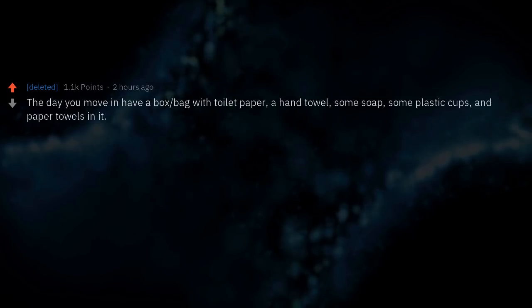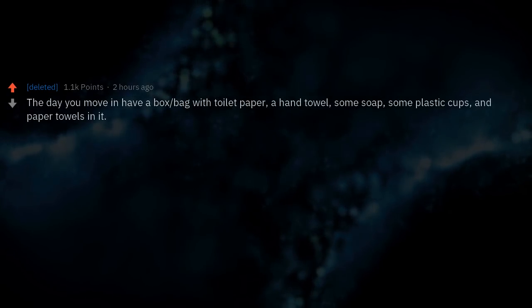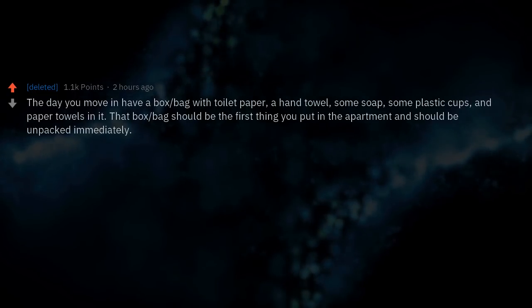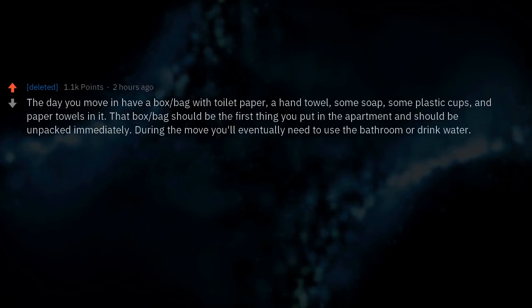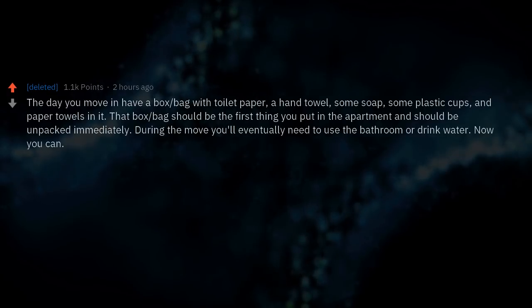The day you move in, have a box or bag with toilet paper, a hand towel, some soap, some plastic cups, and paper towels in it. That box should be the first thing you put in the apartment and should be unpacked immediately. During the move you'll eventually need to use a bathroom or drink water — now you can.